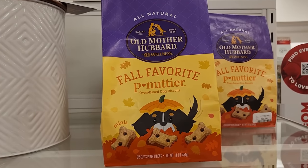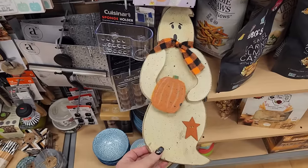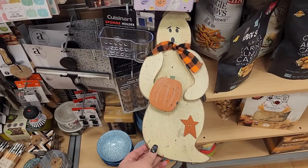Look at this for $4. $13 on this ghost - y'all, I'm really liking that the primitive stuff is coming back.